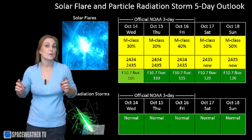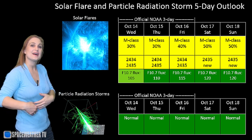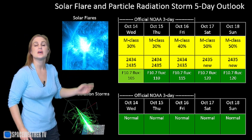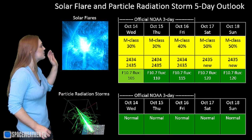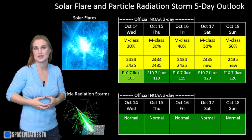Switching to our solar flare and particle radiation storm outlook for the coming week, we are still sitting at a very low M-flare risk right now. But as these regions begin to rotate back onto the east limb, we are anticipating that the M-flare risk will increase because we have seen some flaring activity on the backside. I'm expecting that NOAA will raise us to a 50% level, maybe a little bit higher over the coming days — it all depends upon what these regions do.